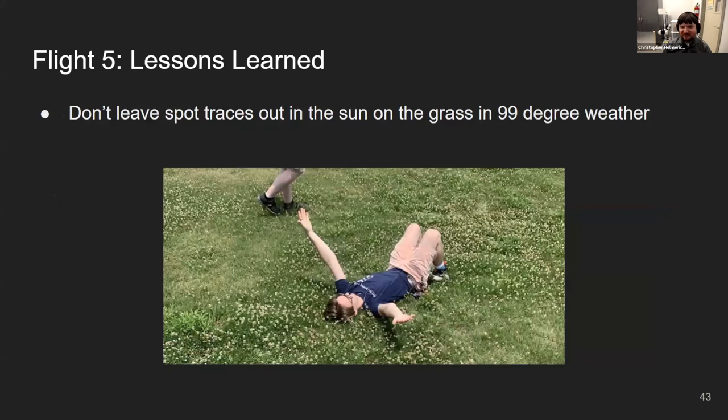The lesson learned from flight five: don't leave SPOT Traces out in the sun on the grass on a 99-degree day. Here's a picture of Todd McKinney — the next speaker — basking in the warmth out there.